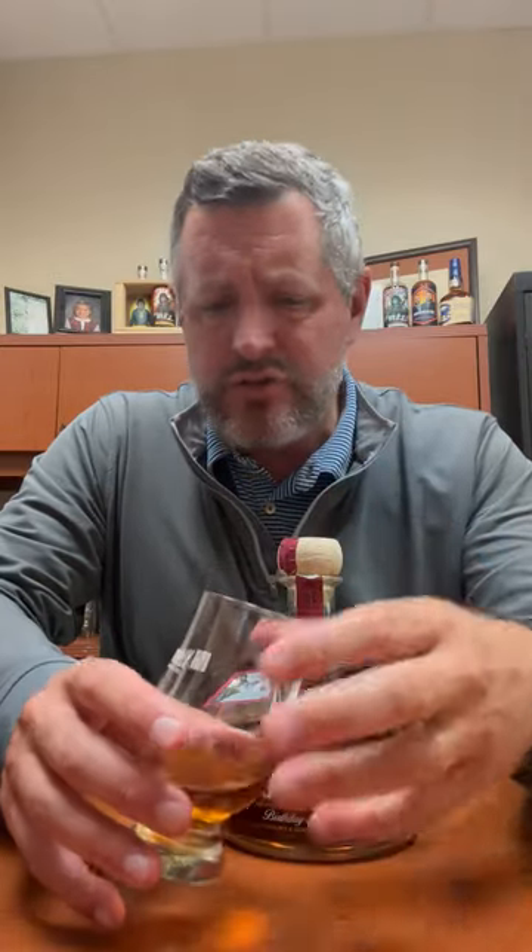I don't know — I think this may rival it. It's just the most amazing nose: fig, dark fruit, dried fruit, soft oak, sweet oak. It's soft and sweet and really rich on the nose. Let's take a sip.